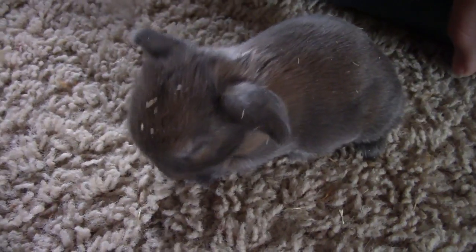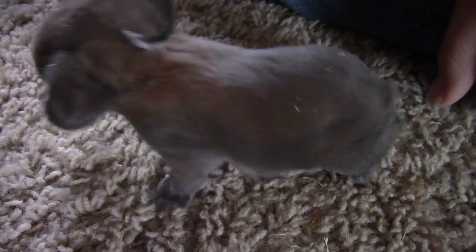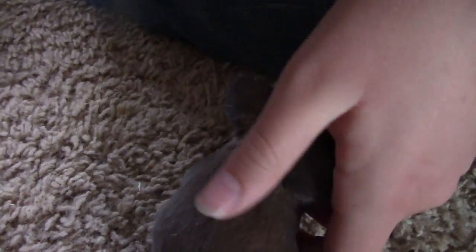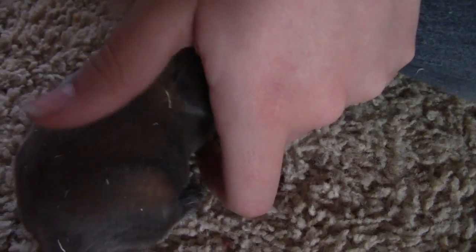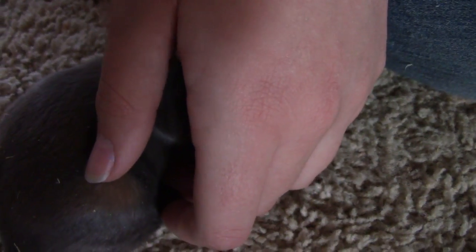Aren't they just so cute? Now these guys are — we're raising as pets and they're going to be for sale. They're Holland Lops — Holland Lops is what they are.